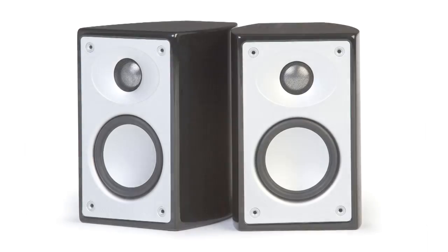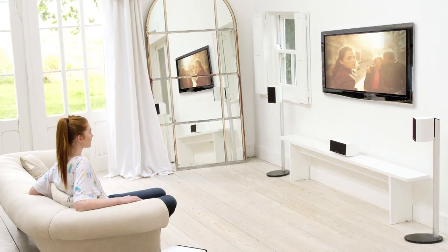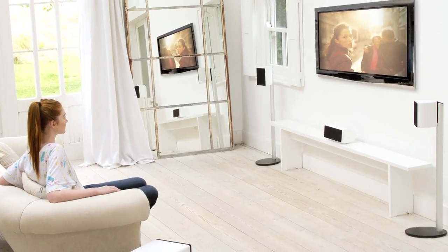The four beautiful Alumni 2 speakers deliver exceptional audio for front left and right and rear left and right channels, thanks to a high-performance 1-inch tweeter and 3.5-inch mid-bass driver.